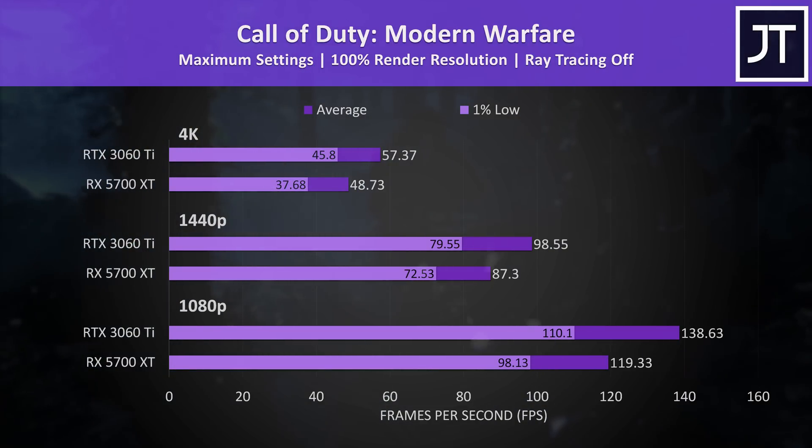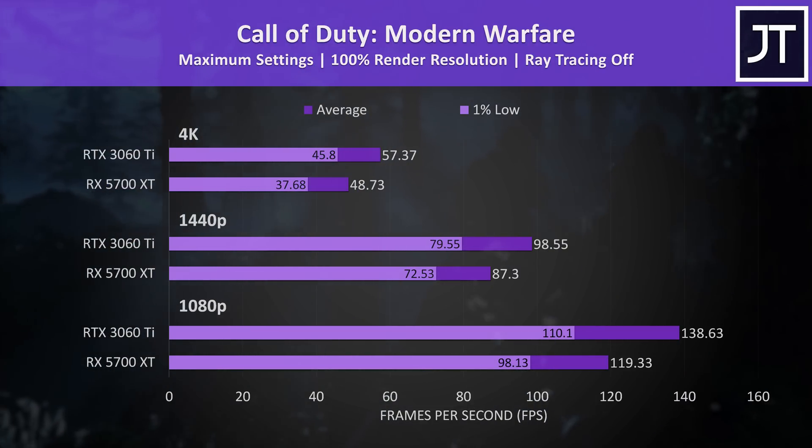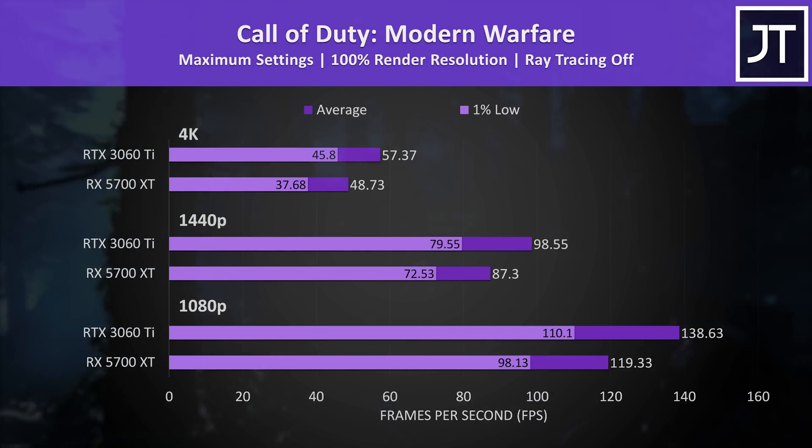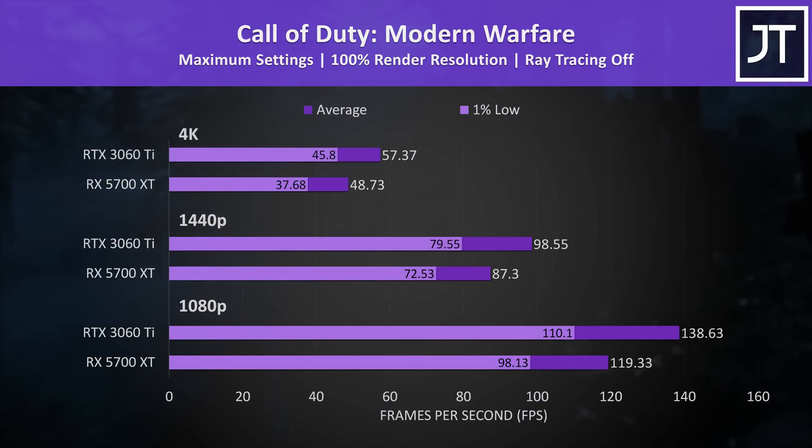Call of Duty Modern Warfare was tested in campaign mode, and had a below-average difference out of the games tested. Nevertheless, the 3060 Ti was still the winner, making it kind of an easy pick if both are the same price.